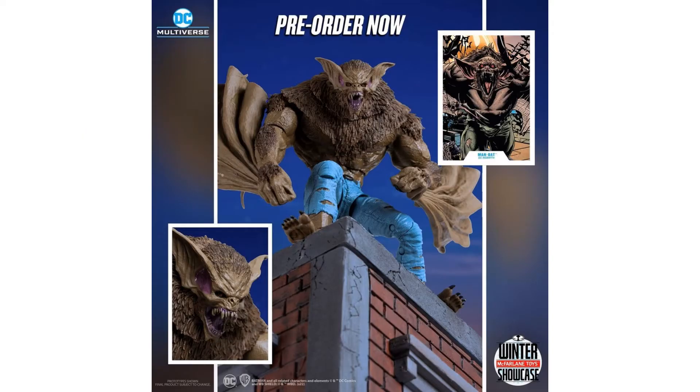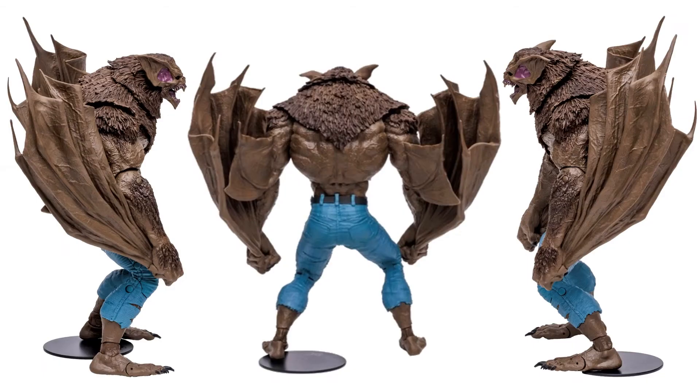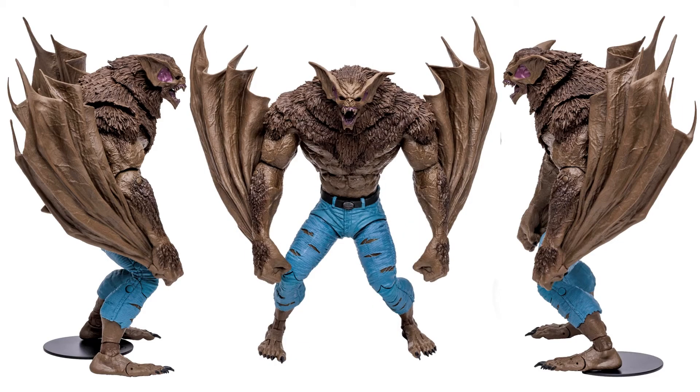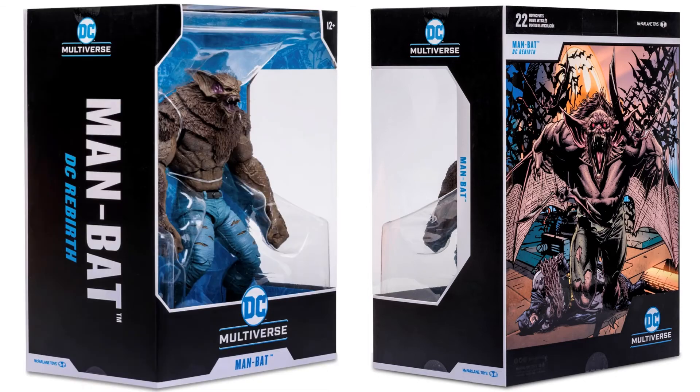Man-Bat is massive and the reviewer loves this figure — it's what is getting them into DC Multiverse to build the Batman Rogues Gallery, along with Clayface. Man-Bat comes with the card and base, ripped pants, mouth wide open, and wings spread wide. From the back you can see fur, and pink in the ears. The package artwork for DC Rebirth Man-Bat is incredible.